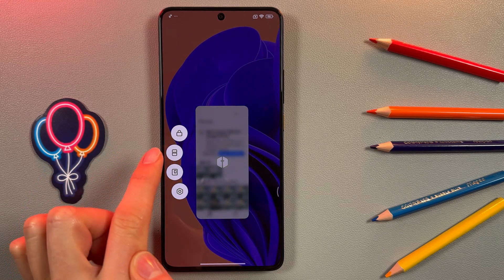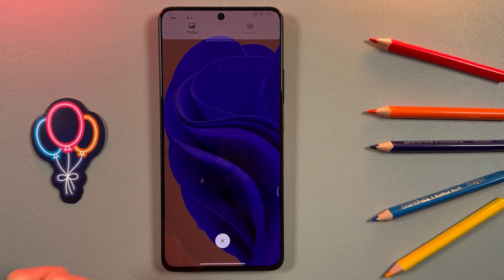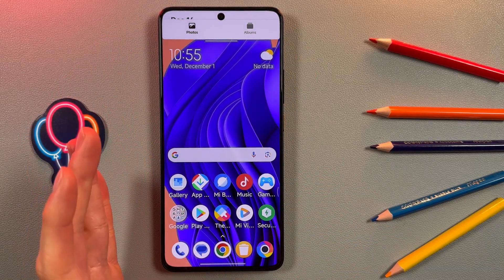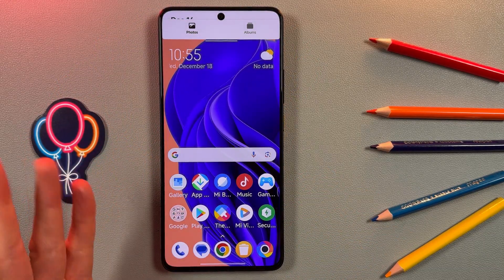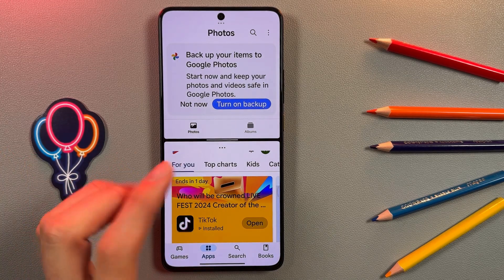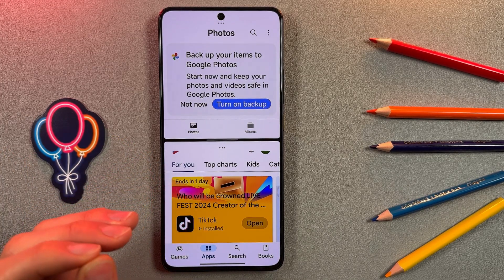We're gonna need to press on the second icon — you can already see something happening. Now we're gonna open the second app, let it be Play Store.